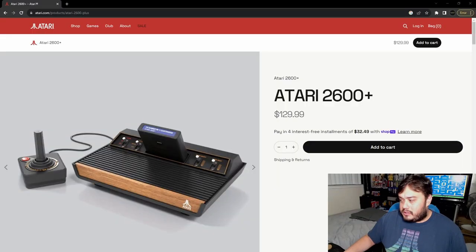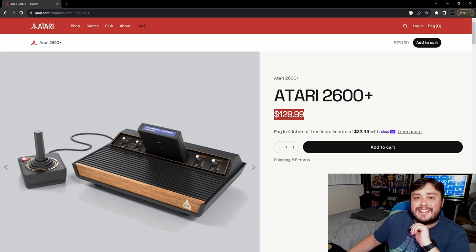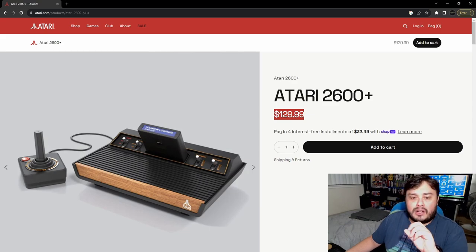Today Atari has announced the Atari 2600 Plus, which is a new version of their Atari 2600, and it's coming out this fall. As you can see right here, Atari has released the 2600 Plus and they've even priced it for us at $129.99, which is not terrible.